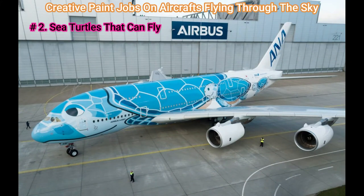Number 2: Sea Turtles That Can Fly. The first of three A380s for All Nippon Airways, ANA, is to roll out of the Airbus paint shop in Hamburg, Germany. It bears the distinctive and special Hawaiian sea turtle livery of the airline.